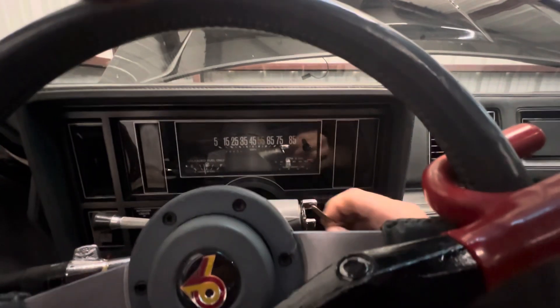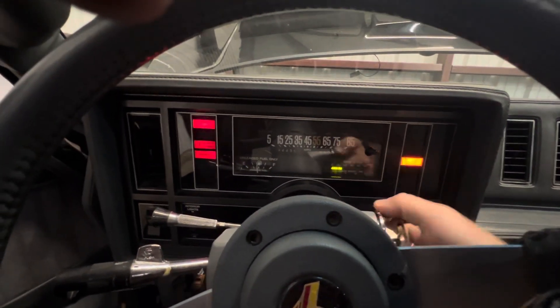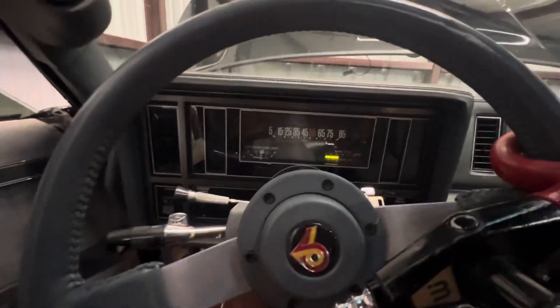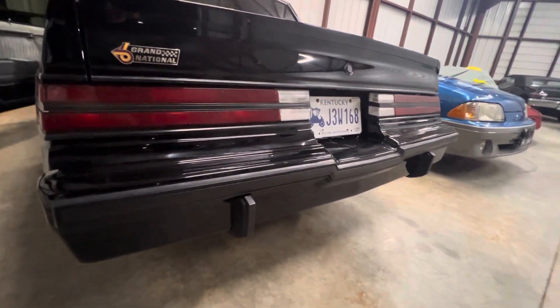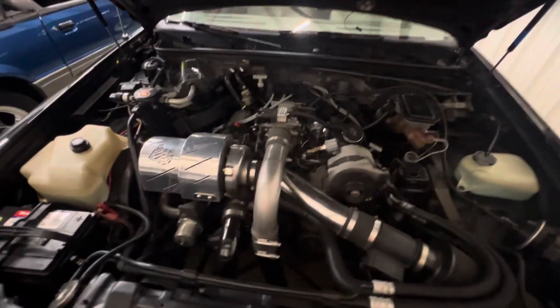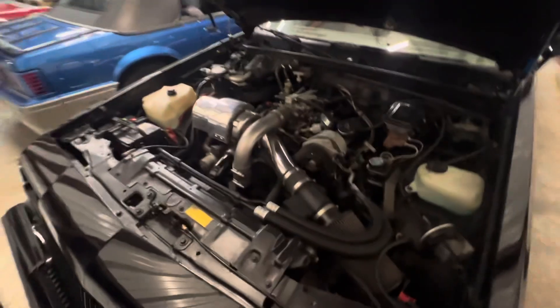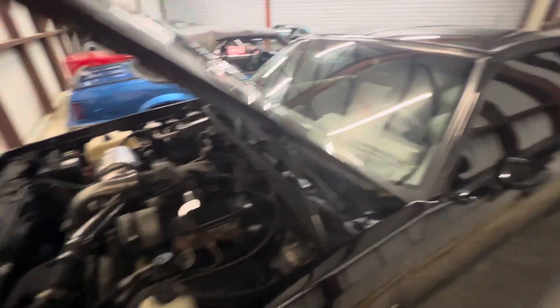I'll fire it up for you. Car runs strong, doesn't overheat, doesn't leak anything. Like I said, I've driven it to and from work and it fires up every time — never had any problems with it.